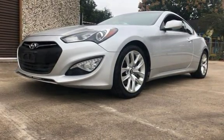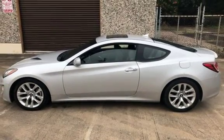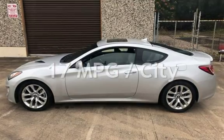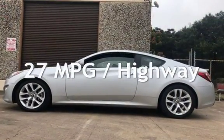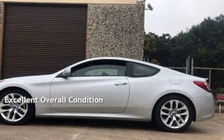This Hyundai has less than 72,000 miles on the odometer. Estimated fuel economy for this vehicle is 17 miles per gallon in the city and 27 miles per gallon on the highway. This vehicle is in excellent overall condition.